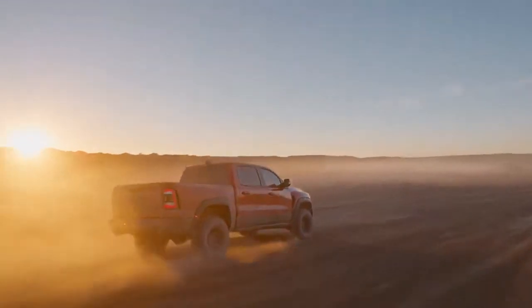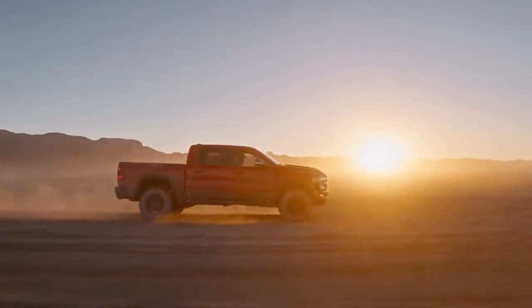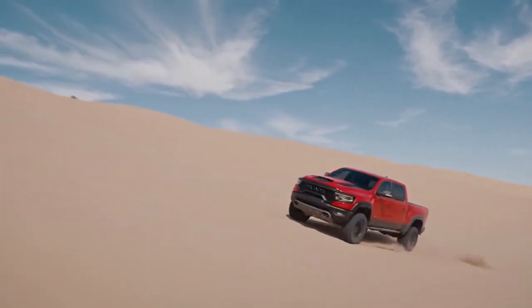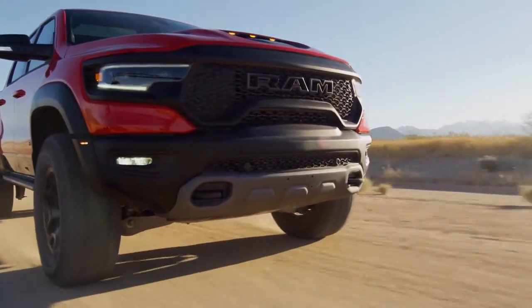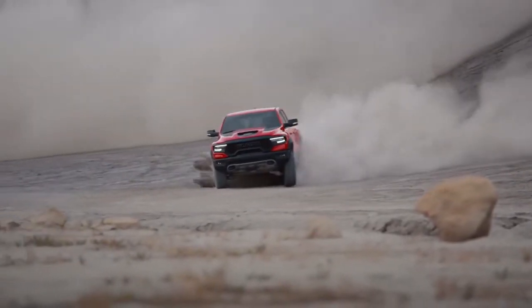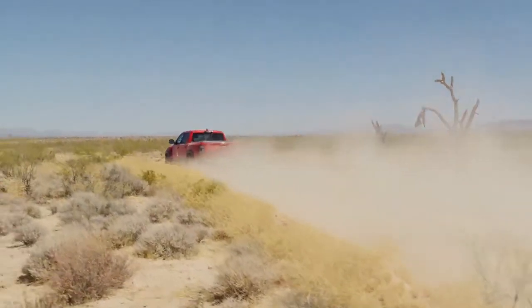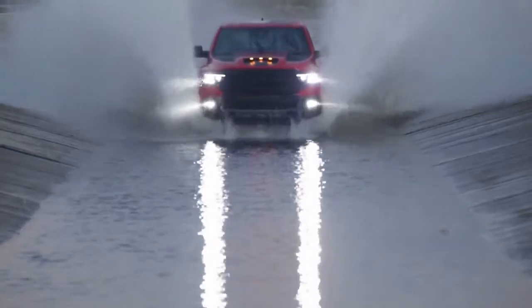TRX will cement Ram as the premier off-road brand in America. What makes TRX superior to every other high-performance truck on the market is that there truly is no competition. It shatters all paradigms — it's truly transformative. It was designed and engineered bolt-by-bolt to be the quickest, fastest, most powerful, and most capable off-road pickup truck.